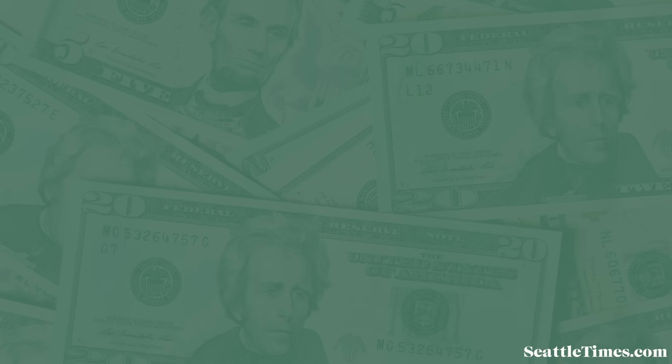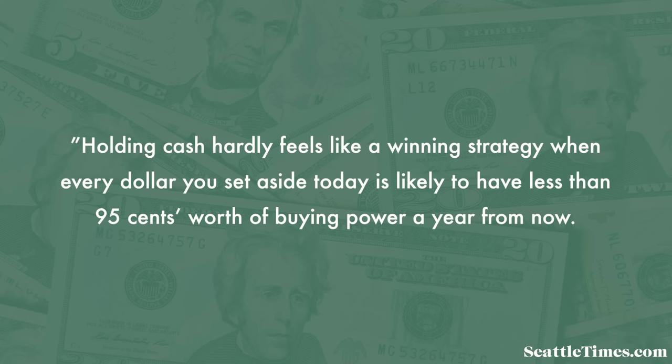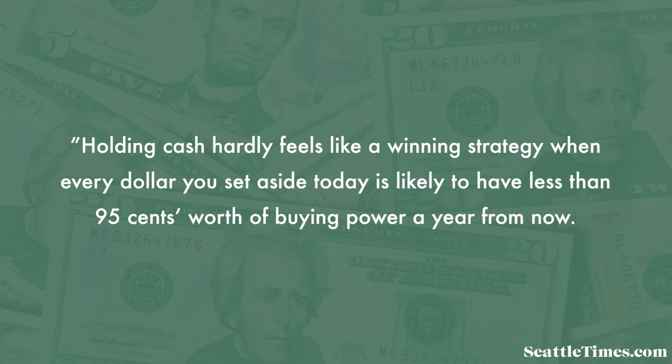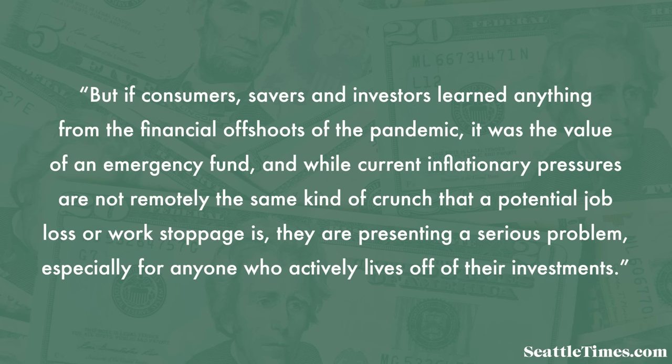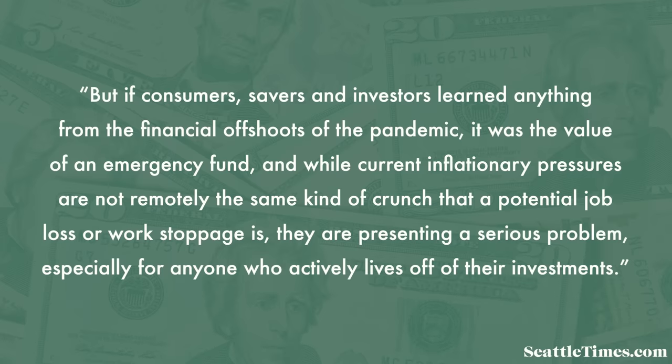However, while investing is usually more appropriate for long-term expenses, there are many arguments for keeping more than six months of expenses in cash, especially in our current economic situation. From a recent column in The Seattle Times making a case for holding more cash during high inflation: holding cash hardly feels like a winning strategy when every dollar set aside today may have less than $0.95 of buying power a year from now. But a bear market is more worrisome for people closer to retirement who are living off or about to withdraw from investments. This isn't advice to sell off investments, but rather to focus on building up cash savings and erring toward a more robust emergency fund than you otherwise might in uncertain times.